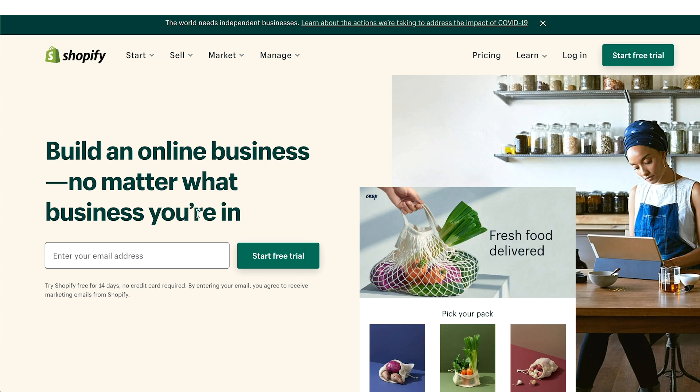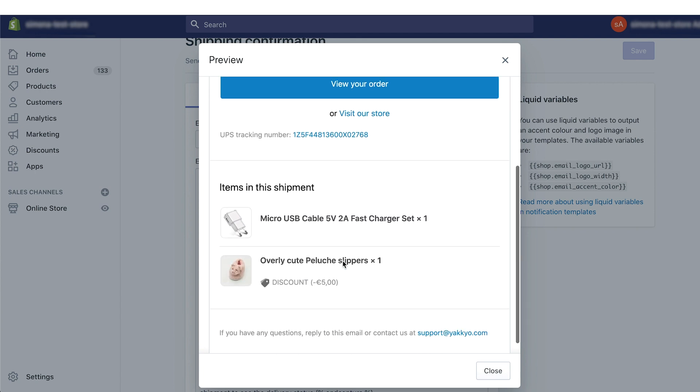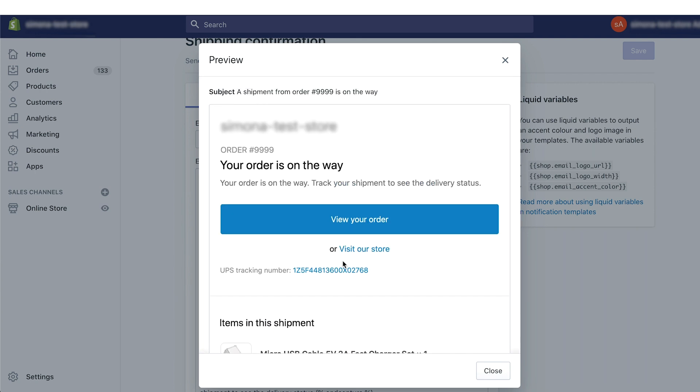Right now, this option is available only for Shopify stores and not for others. The email sent to your customer by default will look like this, but you will be able to change it from your Shopify store.